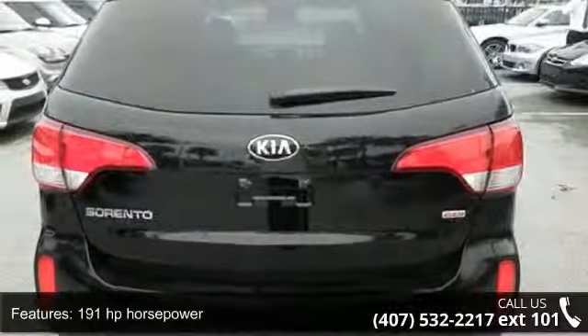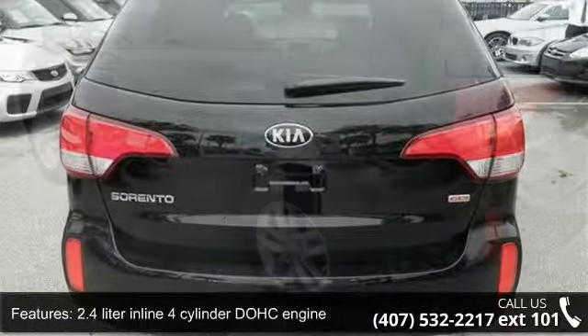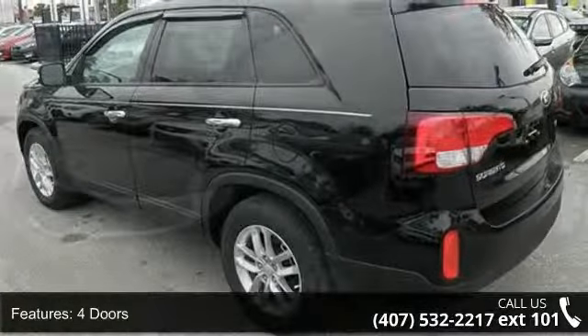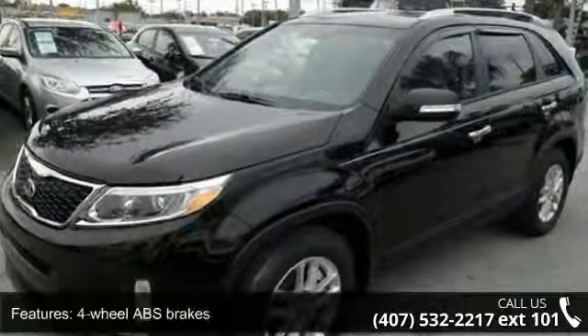191 horsepower, 2.4-liter inline four-cylinder DOHC engine, four doors, four-wheel ABS brakes, air conditioning, audio controls on steering wheel.